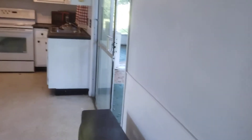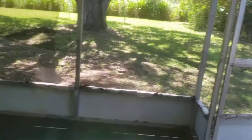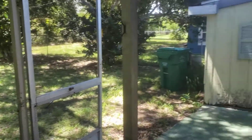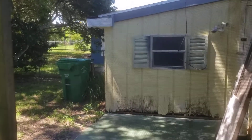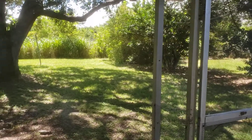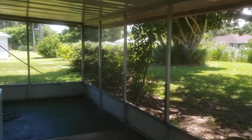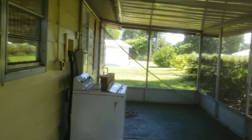Storage, and out to the carport, backyard. Shed at the back end of the carport — does appear to need some wood replacement. Very pleasant backyard, washer and dryer hookup on the back porch.